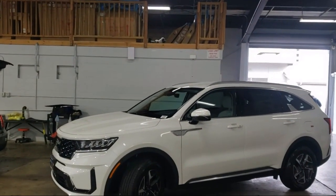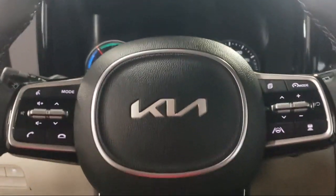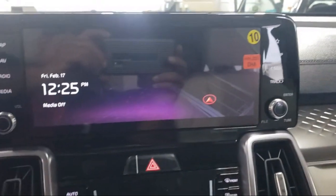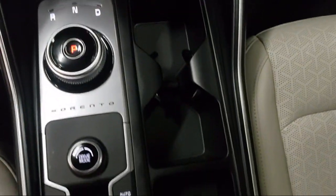Your Ohana dealer since 1997, Aloha Kia has seven dealerships statewide on all islands. Our friendly, multilingual staff is proud to offer our guests the best purchasing and owning experience, no matter what island you're on.